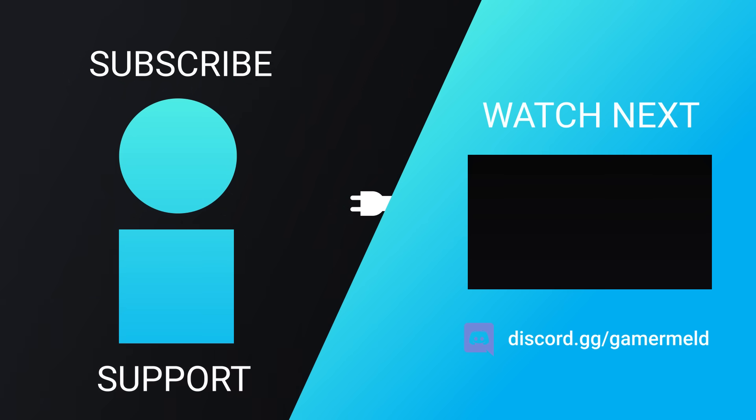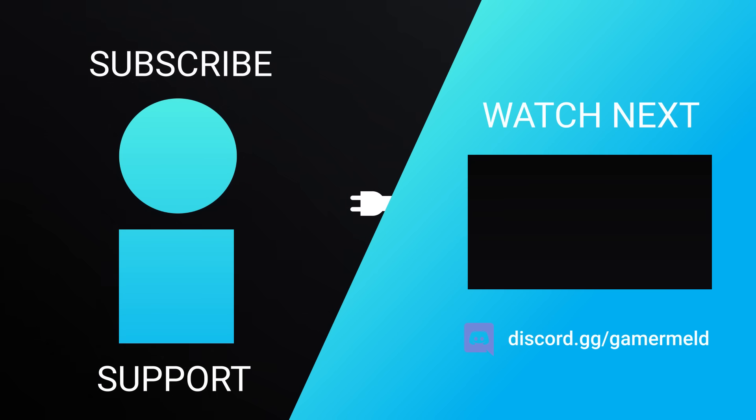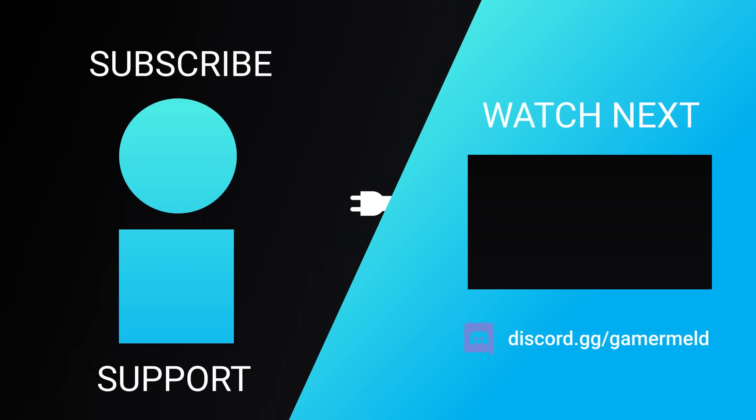So that does it for today — are you pumped for AMD's next-gen desktop APUs? Let me know down in the comments below, and if you liked the video please subscribe. As always, have a great day.